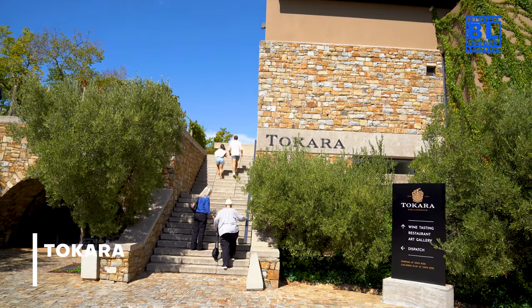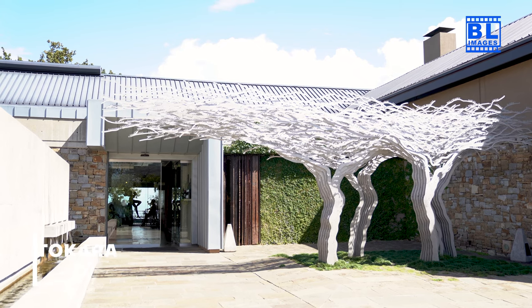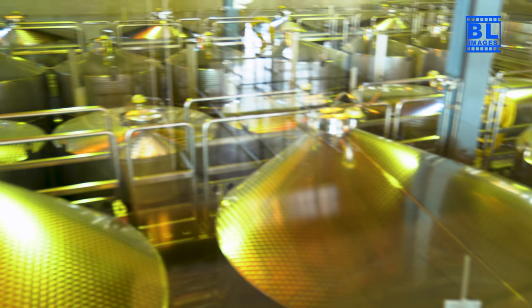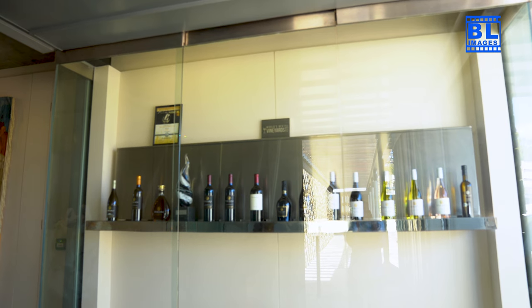Our final destination is the contemporary Tokara, where modern architecture meets timeless winemaking. Join me as we explore the vineyards, taste exceptional olive oils, and revel in the panoramic views of Stellenbosch.